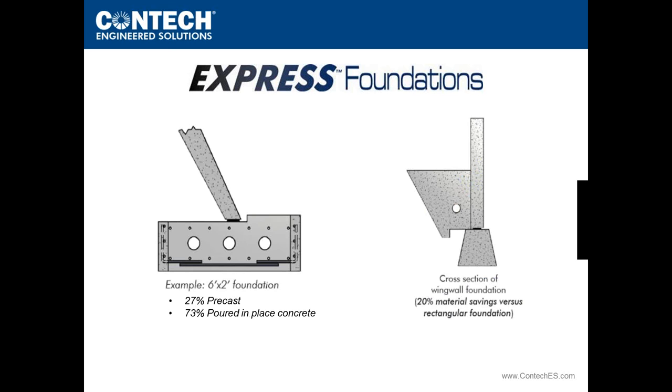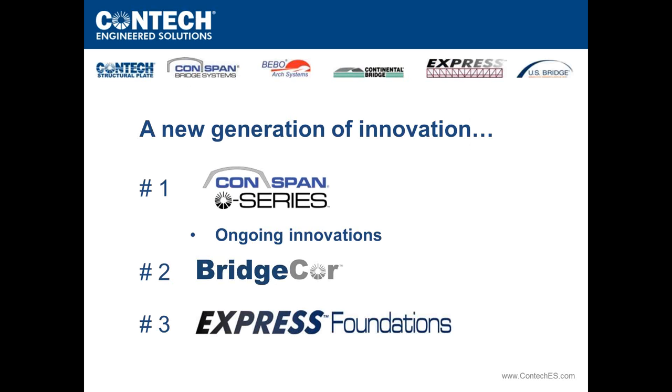Express Foundations are truly driven by cost and the industry has embraced them. Under the wing walls, only a simple two-by-two leveling block is needed — and we've developed precast trapezoidal blocks tied into the unit foundation to accept the wing wall, yielding about a 20% material savings over a rectangular concrete foundation. The innovations covered today include the CONSPAN O-Series, ongoing O-Series innovations, BridgeCore, and Express Foundation. Lisa has another poll question regarding utilization.